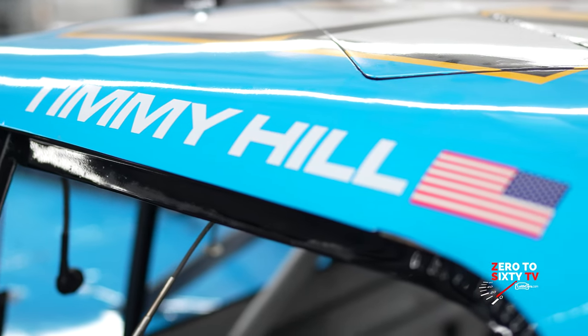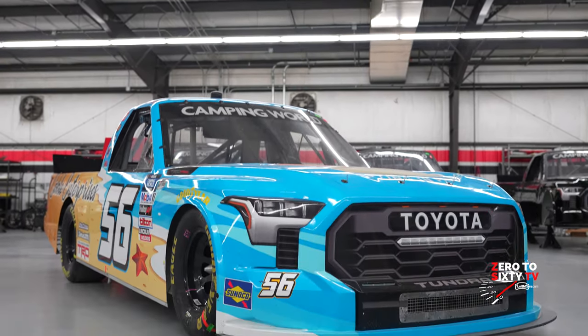Joining me is our good NASCAR friend Timmy Hill. Good to see you again, buddy. Thanks so much for having us back out to the race shop.